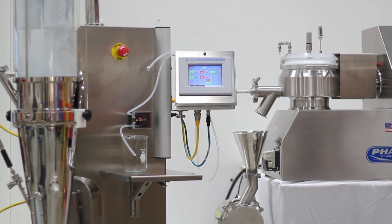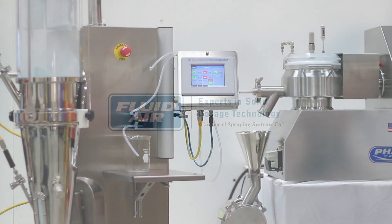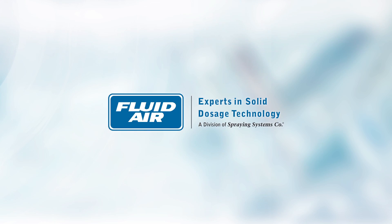Improve your product quality, simplify your scale-up, and reduce process time. Customized systems to your specifications ensures total satisfaction. For more information, visit www.fluidaireinc.com.